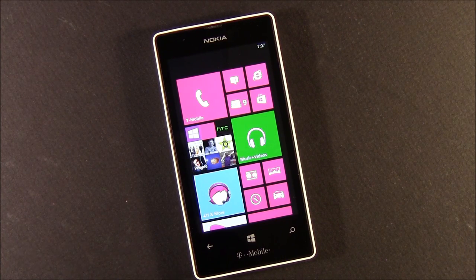Again, nice phone — it is what it is, budget-oriented — but it's a quality Windows Phone 8 device. Thanks for watching, have a good one.